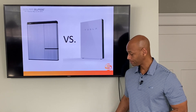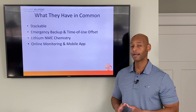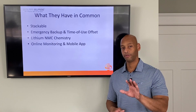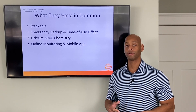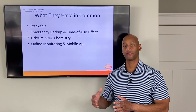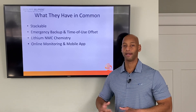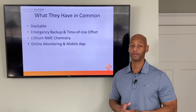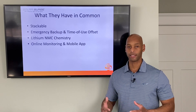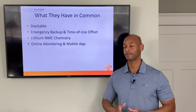Let's talk about what these two battery products have in common. The first is that they are stackable, meaning you can parallel-connect multiple battery units together. The way they stack is a little different — the LG battery is a modular battery, so stacking an additional unit basically just increases the energy storage capacity of the system. Whereas when you stack multiple Powerwall units, you're increasing both the power output of the inverters inside those batteries and the battery capacity as well.